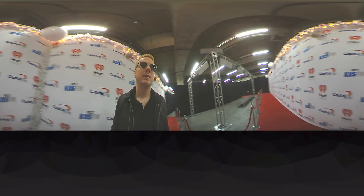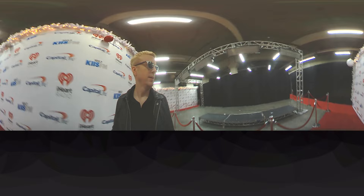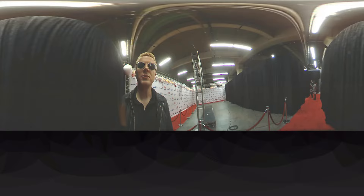Backstage, iHeartRadio, Kiss FM, of course. Got to rep my Kiss. See the riser there — so short folk like me can get a view. And that's what it looks like.